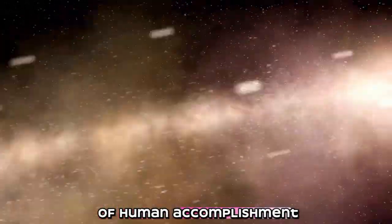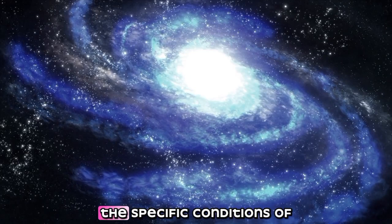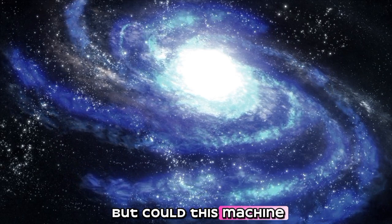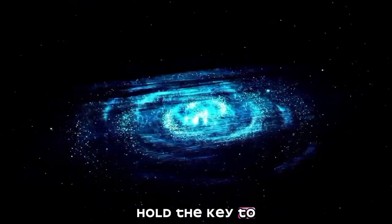It represents the pinnacle of human accomplishment. It's so powerful that it could replicate the specific conditions of the first second of the universe. But could this machine, intended to unlock the secrets of the universe, hold the key to something else?